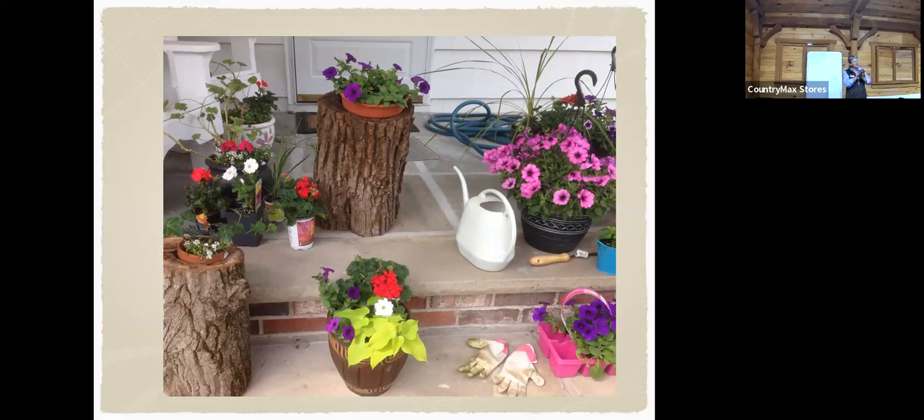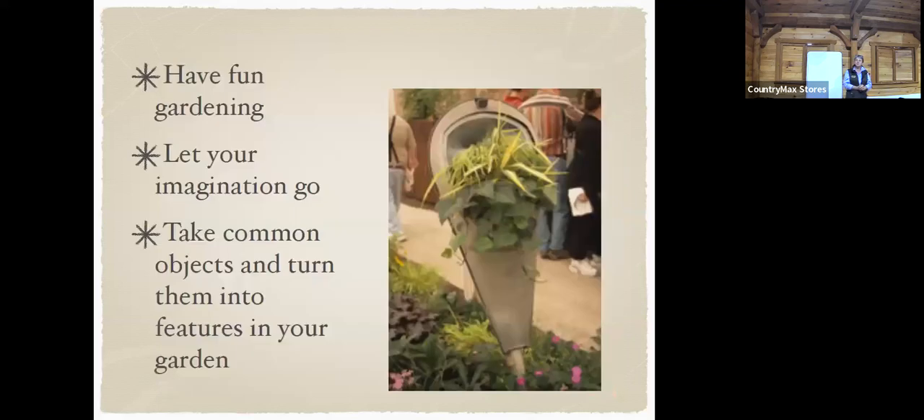My favorite pots use the color wheel. You've got to decide: do you want it to be cohesive, or do you want it to pop? If you want it to pop, use colors that are opposite each other on the color wheel. That lime chartreuse green sweet potato vine in the front with the red and yellow — that's opposite sides of the color wheel, and it makes it pop.